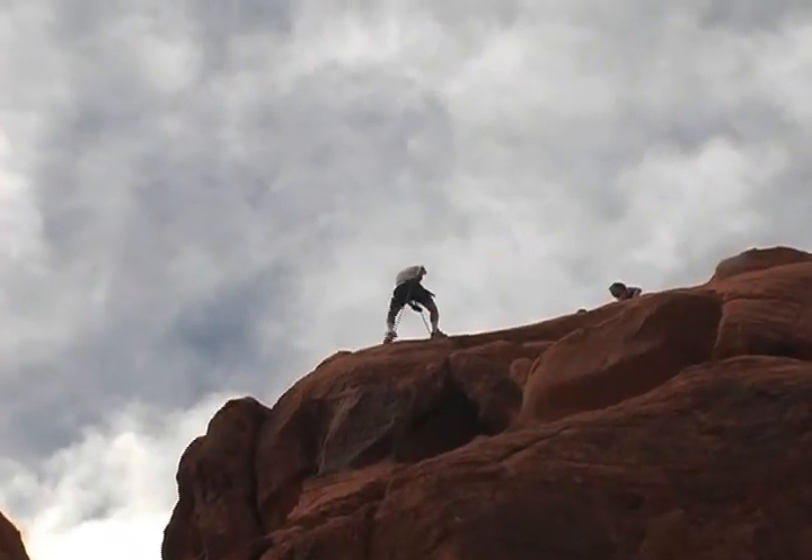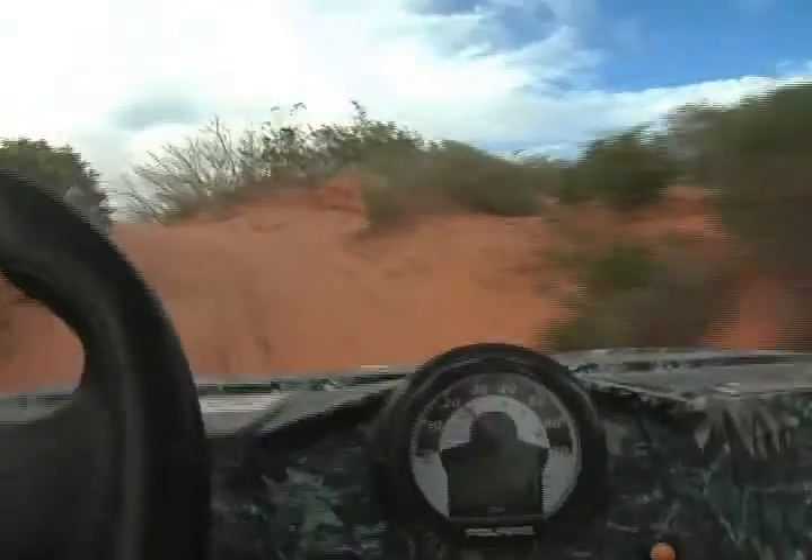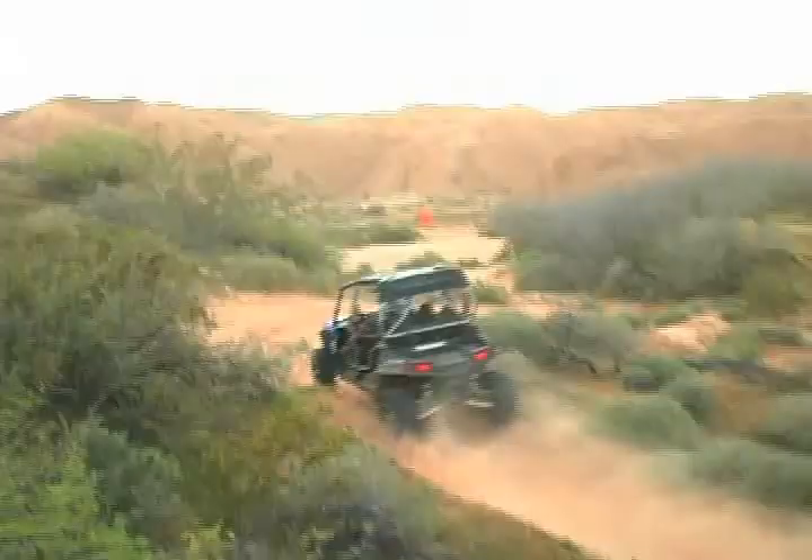So the next time you head for Southern Utah or Las Vegas, think about a quick detour off the Overton exit on I-15. You just might spend the afternoon you'll not soon forget.